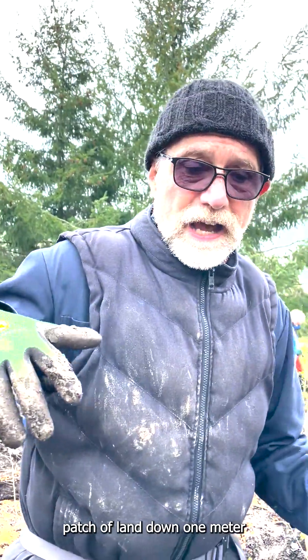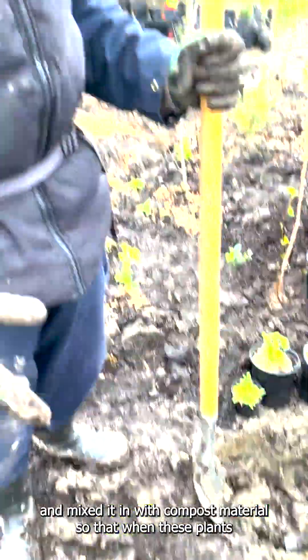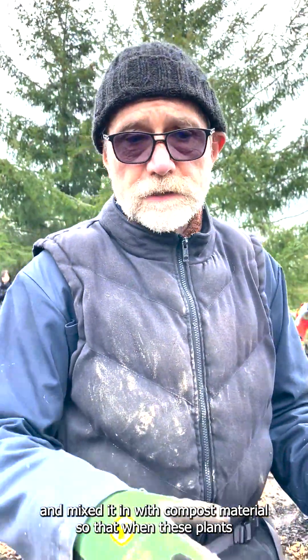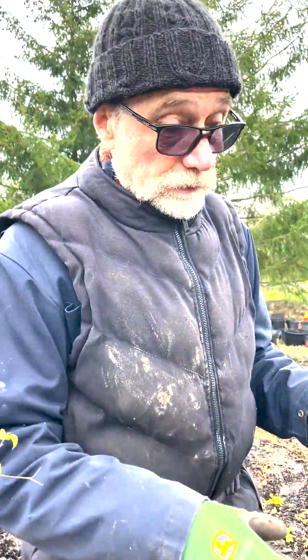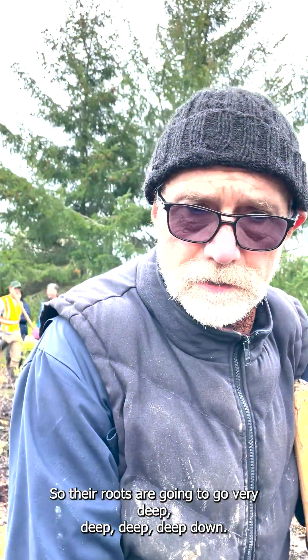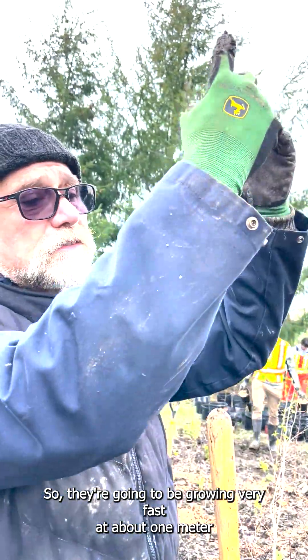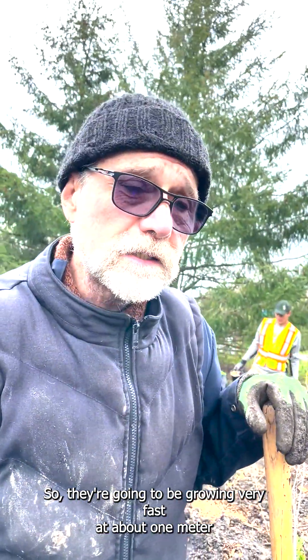The reason we can get away with it is that previously we dug this patch of land down one meter and mixed it with compost material. Since the plants are so tight together, they're going to be competing for resources, so their roots are going to go very deep down. And they're also going to be competing for the sky, for the sun, so they're going to be growing very fast at about one meter per year.